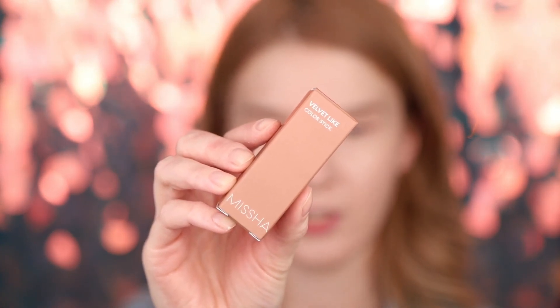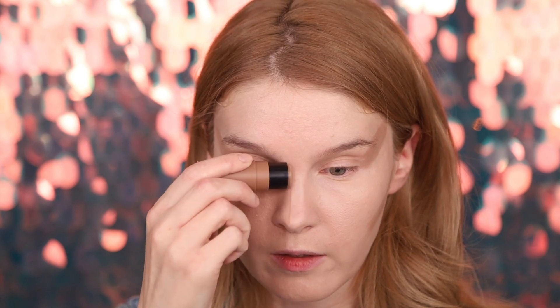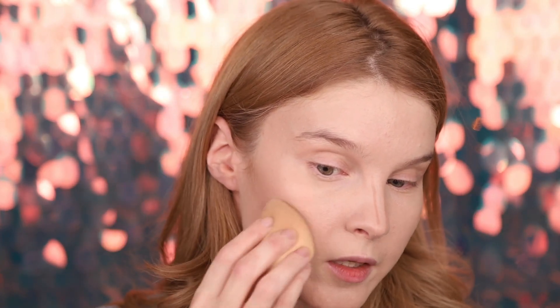I really like how it looks — very fresh and glowy. The next step is to contour the face. We'll use the Velvet Like Color Stick by Missha in shade Sepia Filter. It looks like a really natural contour shade. It goes really smoothly with no effort, like butter. I absolutely adore this shade. Time for blending — wow, this is so so nice. It blends so easily even with a lot of product.